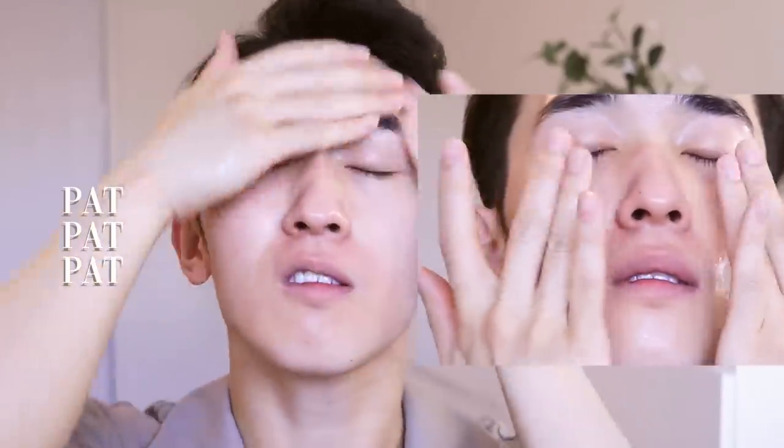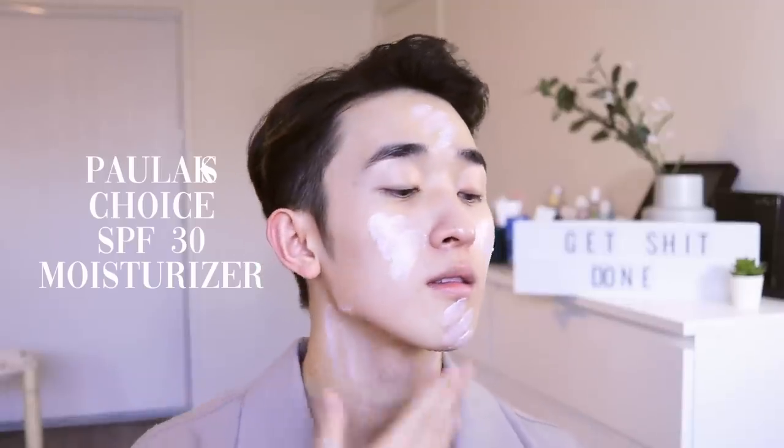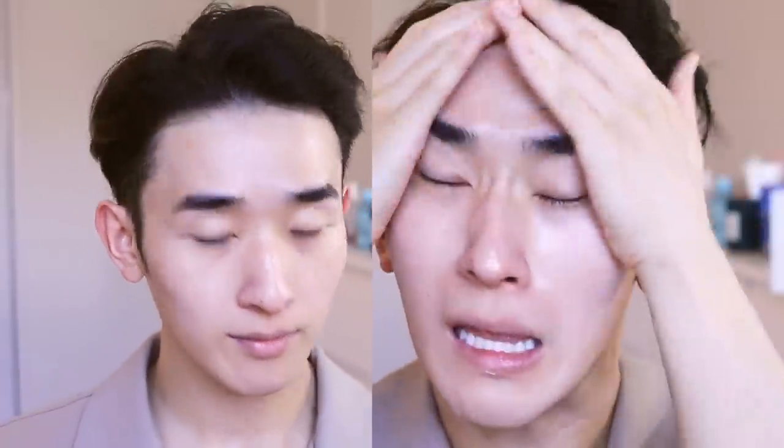It soothes the skin and makes it look glowy and dewy. Next, I'm going in with this Paula's Choice SPF 30 moisturizer for daytime to protect my skin. It's a very lightweight SPF — it doesn't leave a white cast and spreads really nicely and evenly.